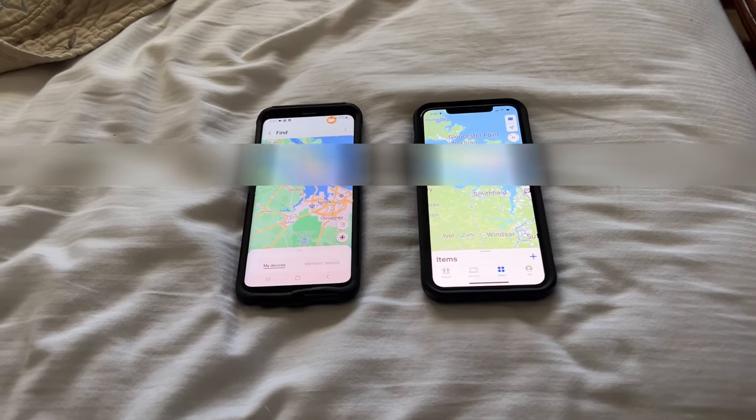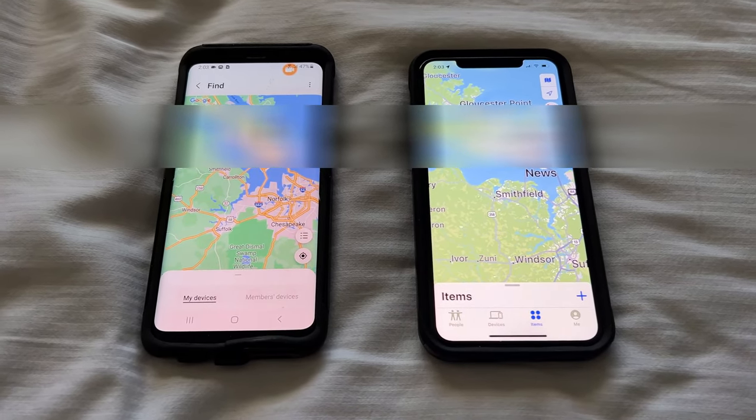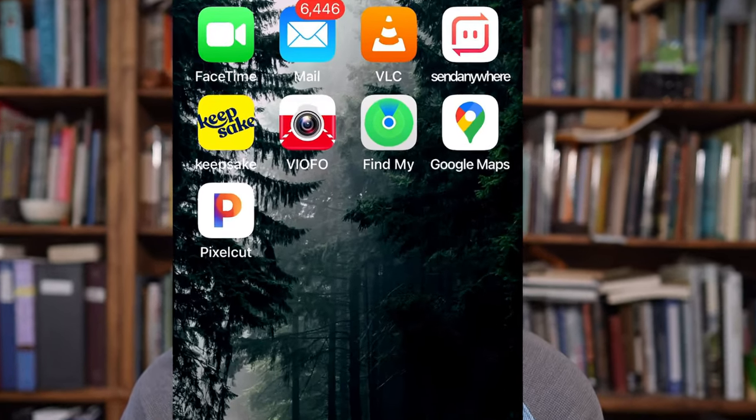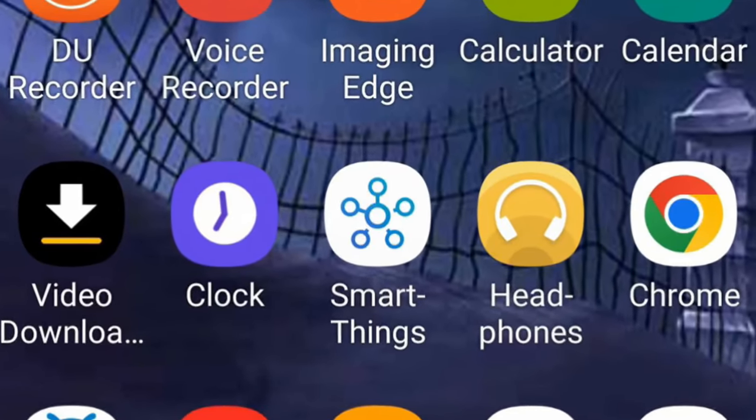At home base, I'm using an old Galaxy S9 Plus and an iPhone 11 Pro. The iPhone uses the Find My app and the Galaxy uses the SmartThings app — both are very easy to use. I'm going to now go for a drive and see what happens.